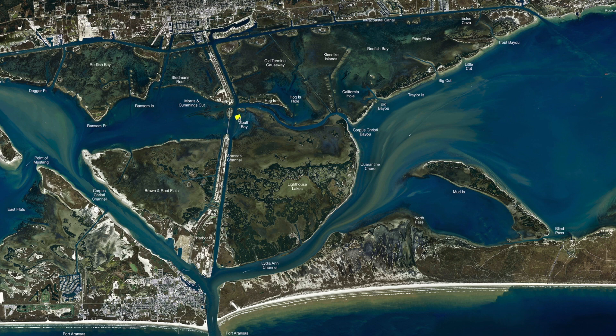Over in South Bay, the water's been down. We've been catching some nice fish in these little ditches right through here — holding some black drum and some reds. Shrimp has been working, sea lice is working, and we've still got finger mullet all over the place. If you can get some finger mullet, that's been working pretty good, and cut mullet will work as well.